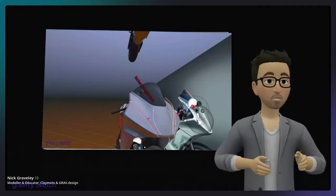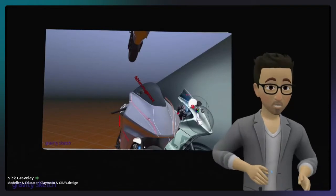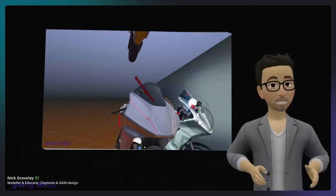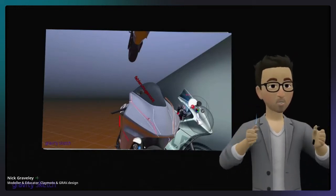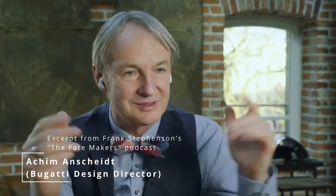I wanted to play a video — an excerpt from the Fate Makers podcast, a Frank Stephenson podcast where he's interviewing Achim Anscheid, the Design Director of Bugatti. Anscheid describes the traditional process: measuring plates, measuring arms, clay ovens, health and safety, five clay modelers around a car — it all adds up. Building the frame for a two-ton clay model has to be rock solid, and that takes a long time and costs a lot of money.